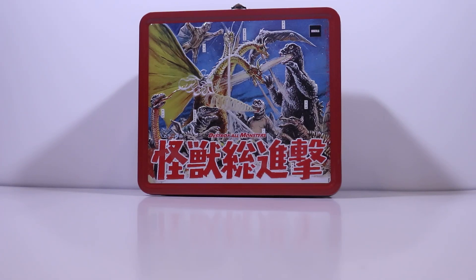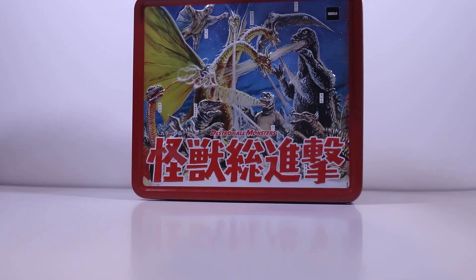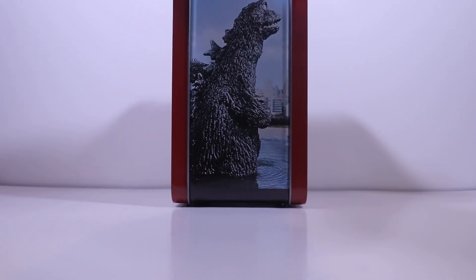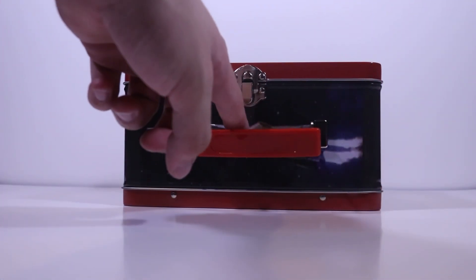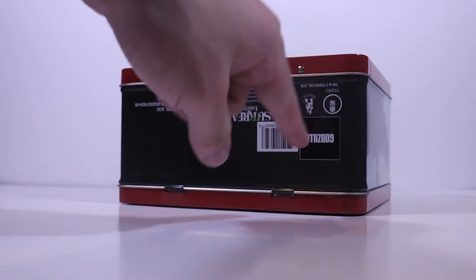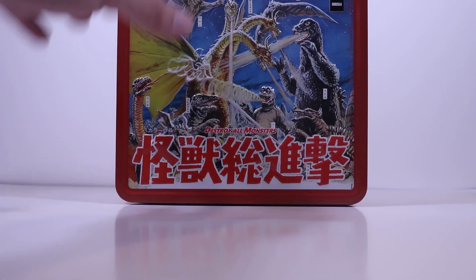That is a Destroy All Monsters lunchbox. It looks fantastic. There's a side with Gorsaurus, same on the back, Godzilla on the inside. The spaceship from the movie is actually up here — you can't really see it because of the handle. And there's a great barcode at the bottom. Fantastic piece of art.